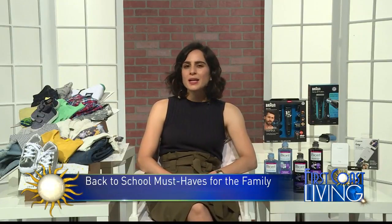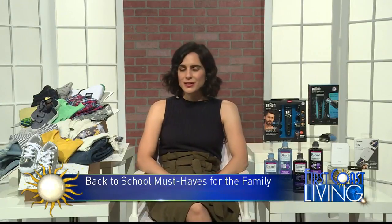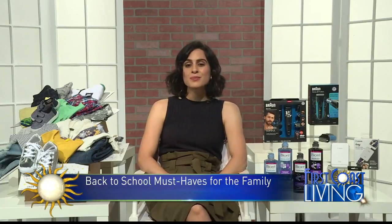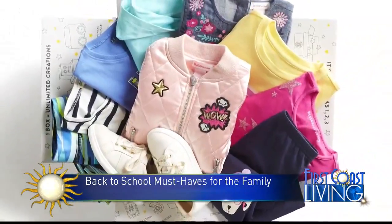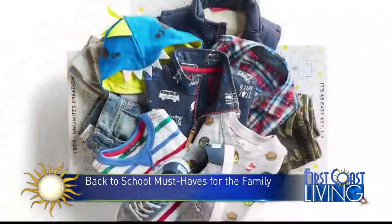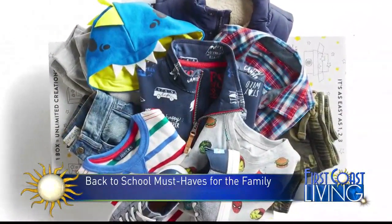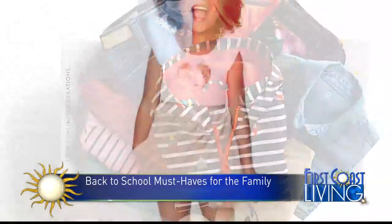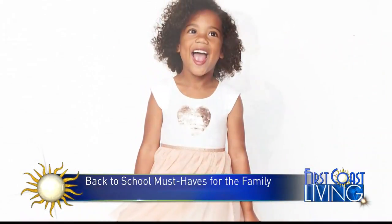Moving on to a great product and program for all the fashion lovers out there — this is going to make back to school fashion so streamlined and simple. Stitch Fix, as many of you know, is a leading online personal shopping service that's helped millions of men and women discover great styles. You don't need a subscription or a membership. You simply sign up at stitchfix.com, create a style profile, pick a date, and they will deliver shoes, accessories, and clothing right to your door. You keep what you want and return what you don't.